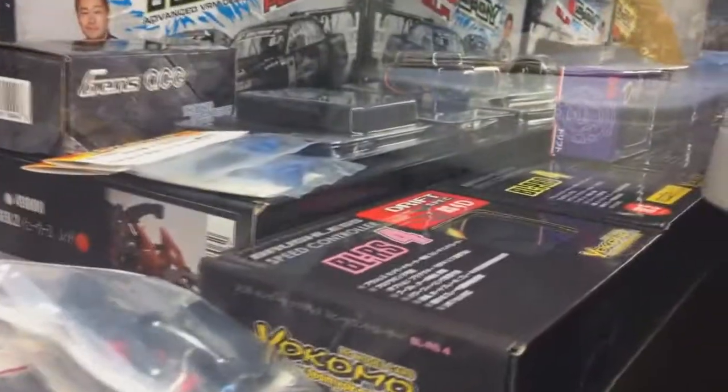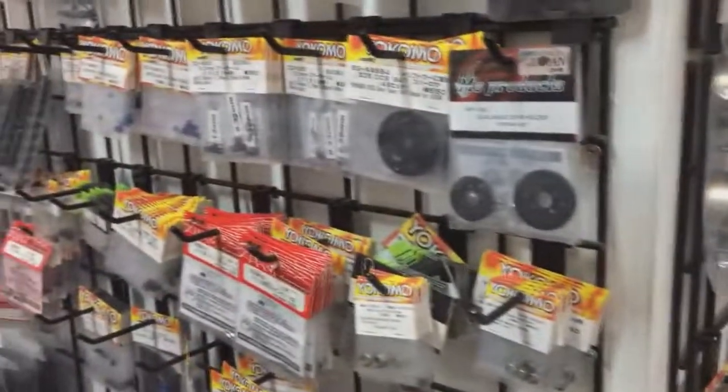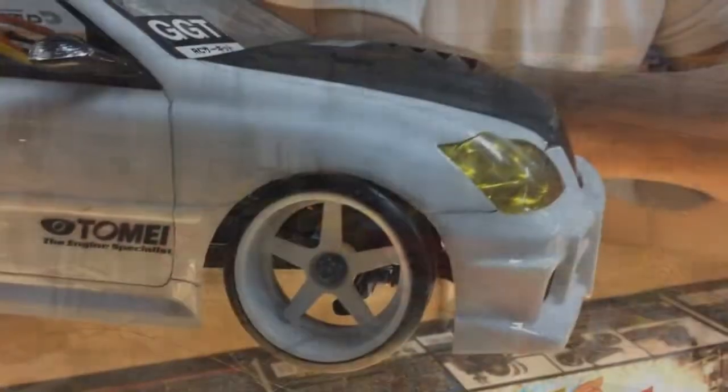If you guys are trying to get into RC drifting and you don't want to invest yet, GGT has you covered — they have rentals so you can try it out. When you're ready, just talk to Pete and they'll lead you in the right direction. If you guys need help with tuning, come by the shop. Pete is here, ready to assist, and the team is ready to help as well.